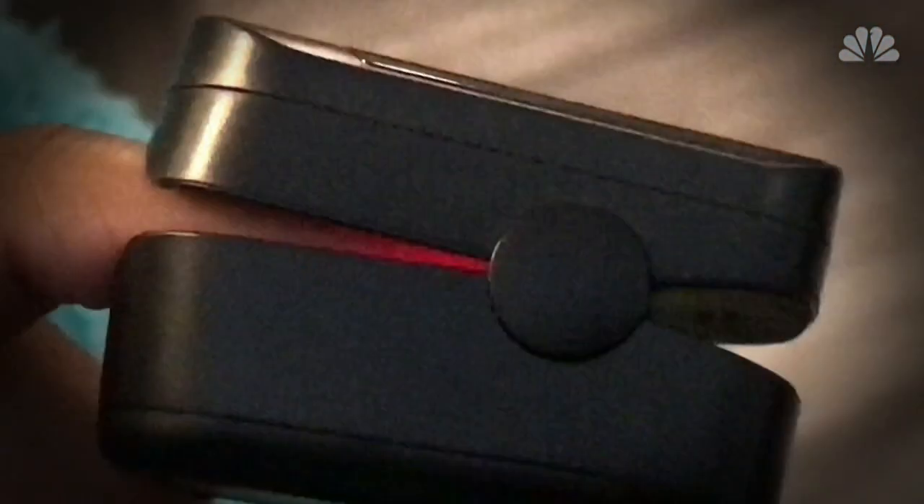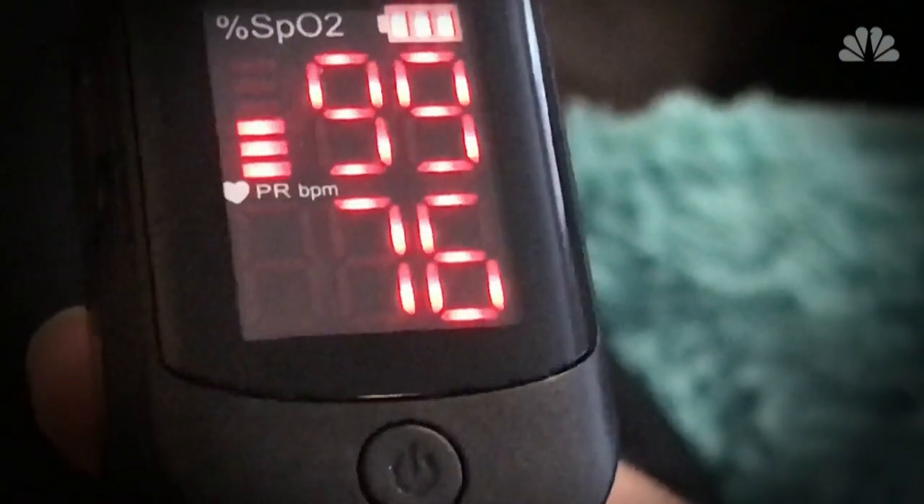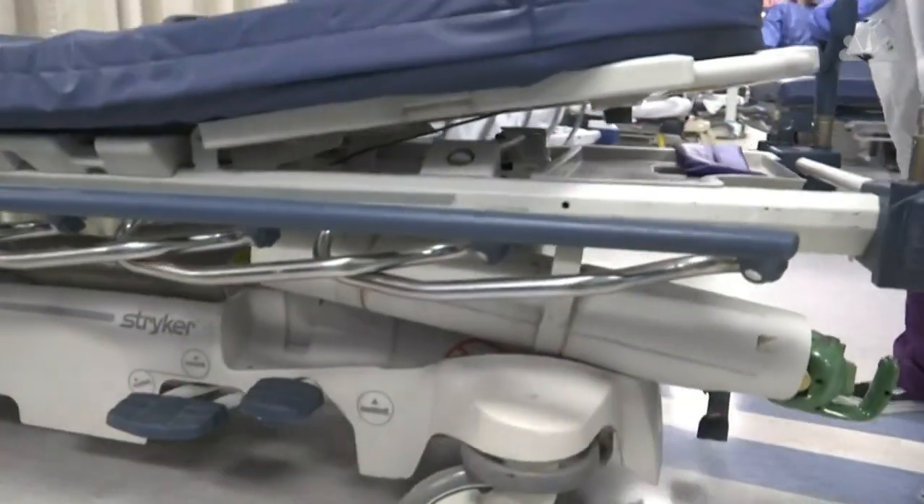Pulse oximeters are available at drugstores and online, but health experts caution against rushing out to buy one — not all are created equal. Many of the ones you can purchase online have highly varying degrees of accuracy. The devices also aren't recommended as an initial screening tool for coronavirus. Instead, health experts say watch for more common symptoms like fever, cough, and body ache.